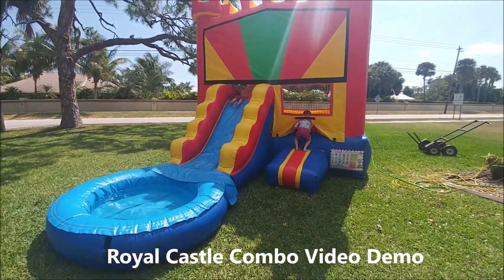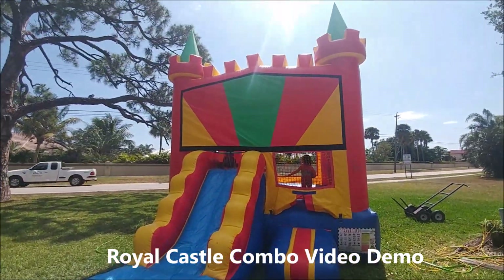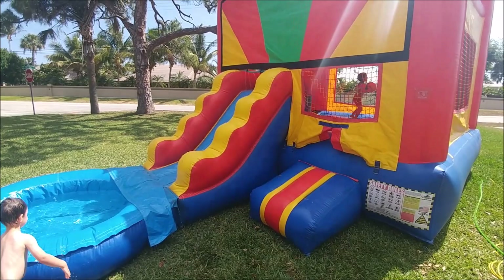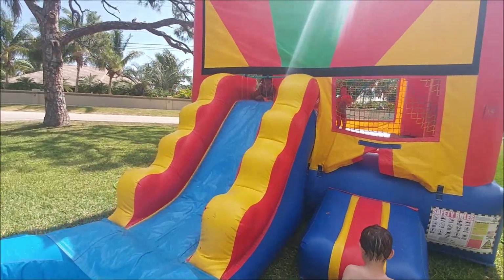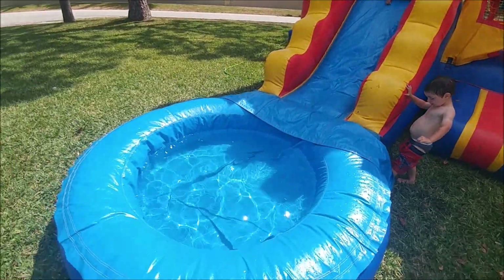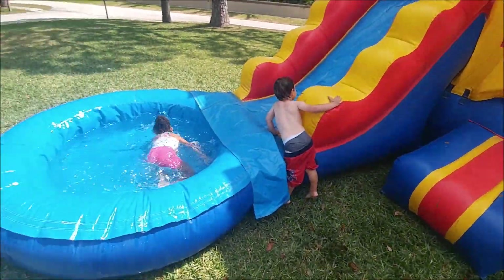Hey guys, it's John with My Bounce House Guy. I'm letting my kids play on the Royal Castle combo that we have for rent, so I'm taking this opportunity to show it off to you guys. As you can see, we have it set up for wet use right now, with the water slide spraying from the top and a good-sized pool at the bottom.